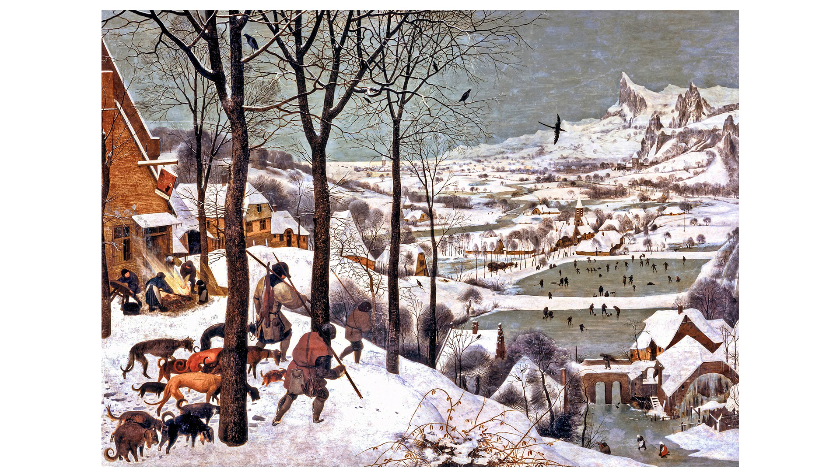The right side shows a more densely populated village with several more structures, including a watermill partially obscured by the hillside and trees. There are also more figures interacting near these buildings, some carrying loads or engaging in various tasks.